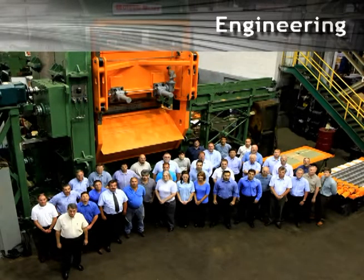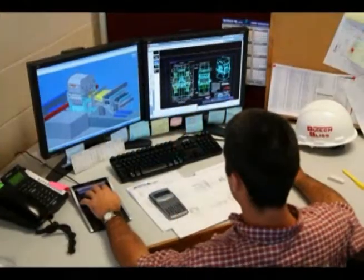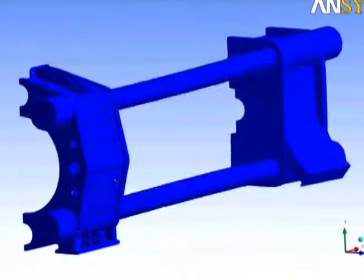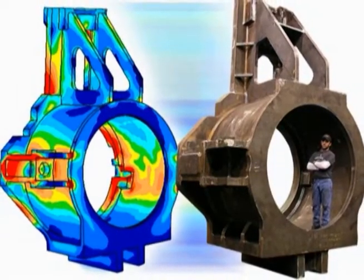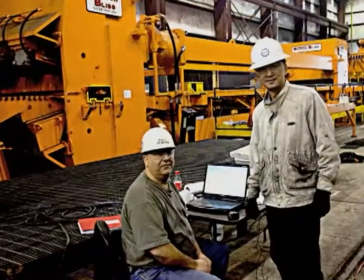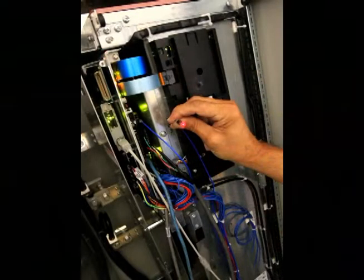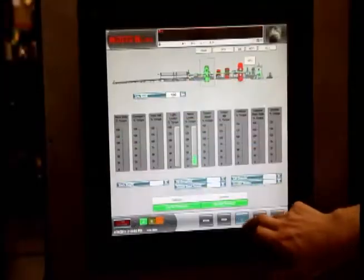Butech Bliss employs one of the industry's largest in-house engineering departments, utilizing the latest software releases for true 3D solid modeling and finite element analysis — powerful tools used to predict real-world performance and to solve complex stress situations. Our in-house engineers, both mechanical and electrical, are dedicated to consistently improving our world-class designs, providing advanced design solutions as well as complete engineered solutions for the most demanding customer requirements.